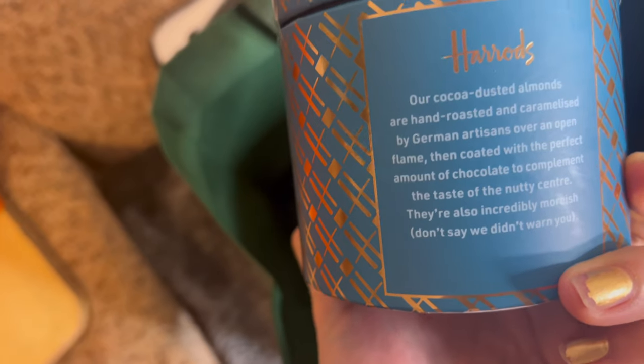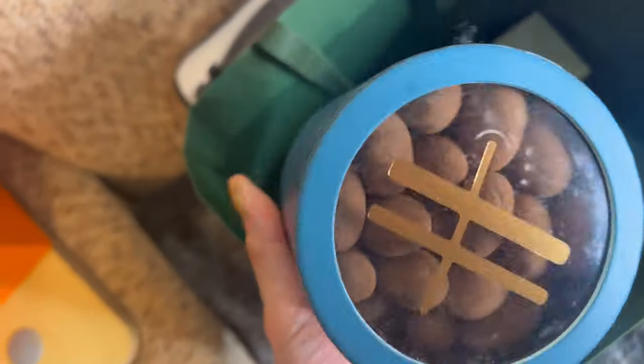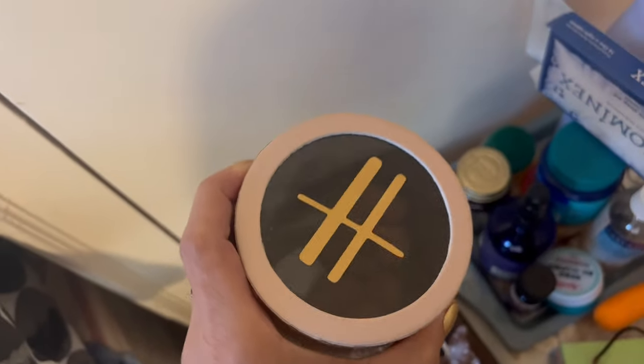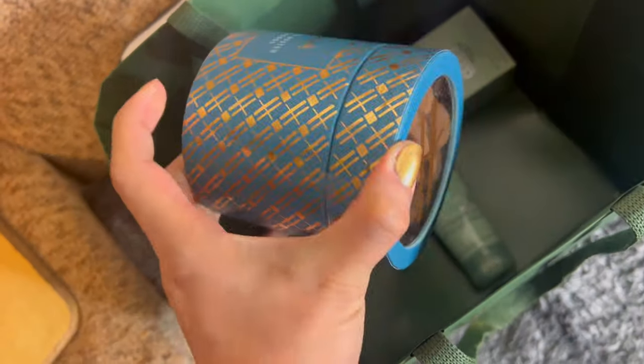My uncle bought me this chocolate — cocoa dusted almonds — and it's really nice. I have this in like pink, I think that's the Brazilian nuts that I got first and I really like it, so that's why I asked him to buy me another one.